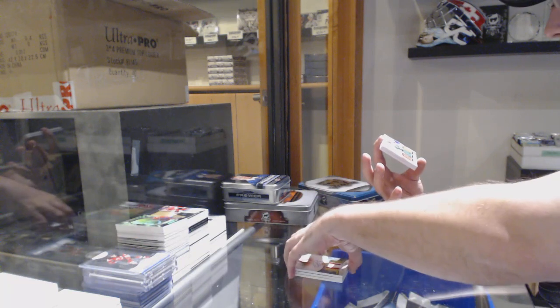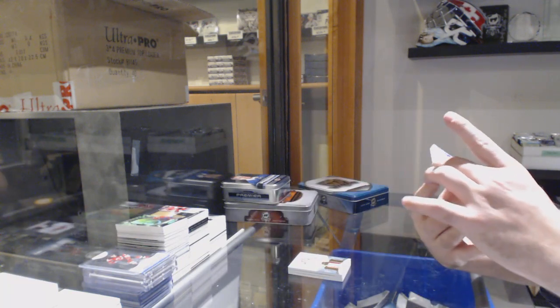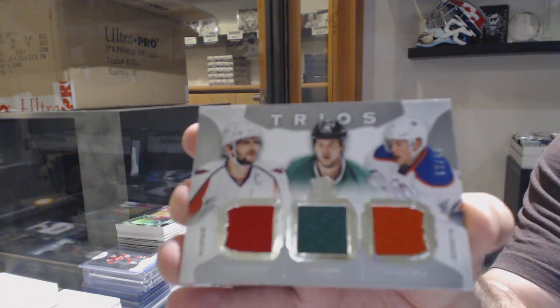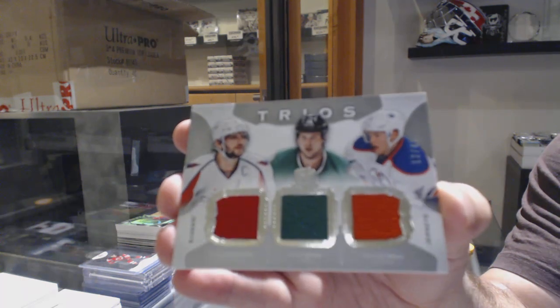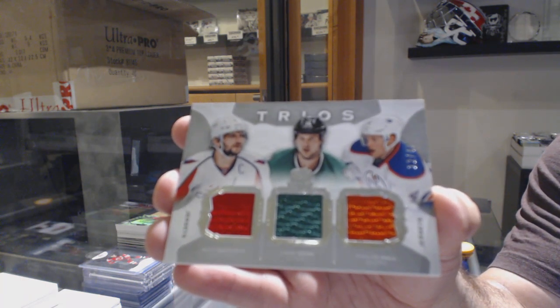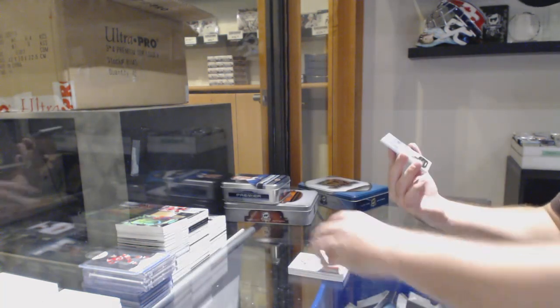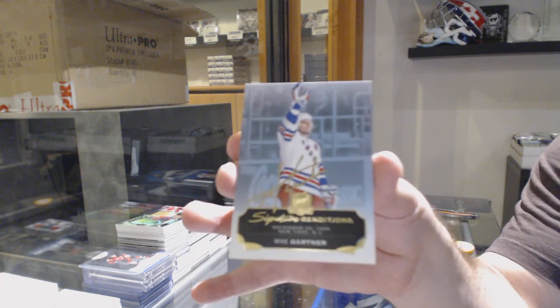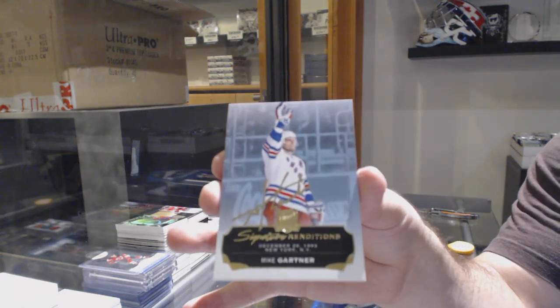We've got a Triple Jersey numbered to 40 — split between Washington, Dallas, and Edmonton — Ovechkin, Benn, and Hall. Rookie year Larkin, why not — not a bad card. And we've got a Signature Renditions for the Rangers — Mike Gardner. There she goes.